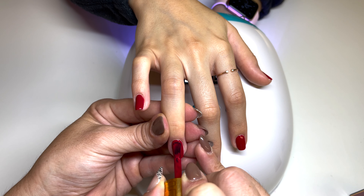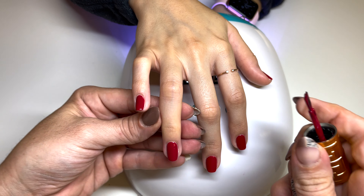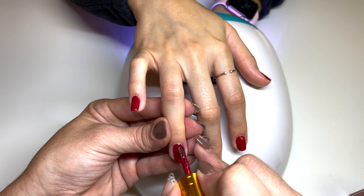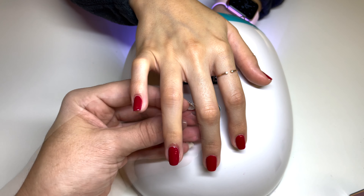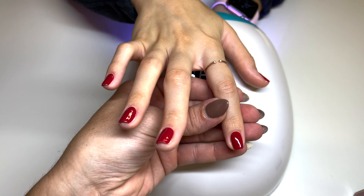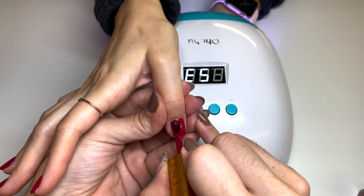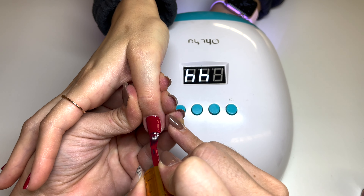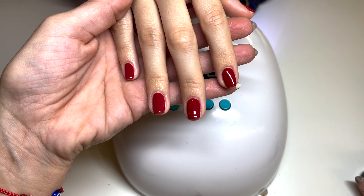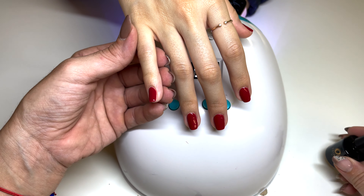This color has amazing coverage just on the first coat — I'm sure you could get away with it — but we're going in with the second coat anyway for that extra durability that the extra layer gives. Make sure to clean up any edges that need a little cleaning up. Beautiful application, really nice and smooth, great coverage.